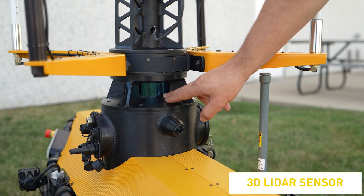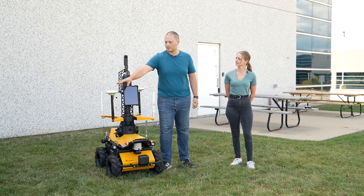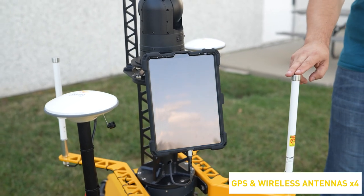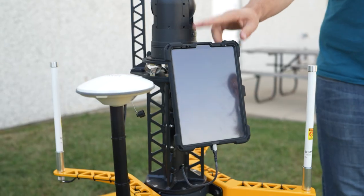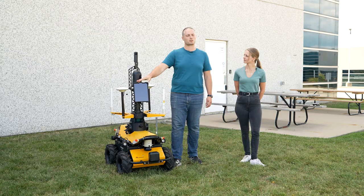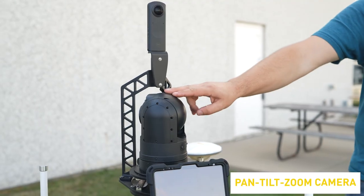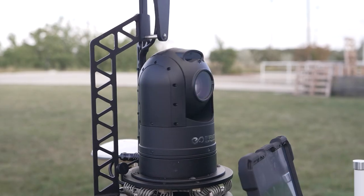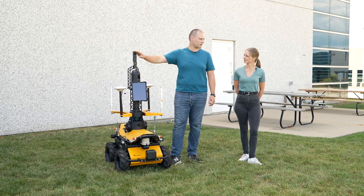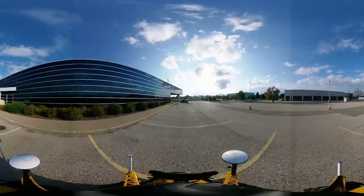We have the 3D lidar, which is used for obstacle avoidance. Moving up above, we have a set of antennas — the GPS antennas for use in localization within our outdoor nav software, as well as antennas for our wireless access point. Specific to this system, on the front of the robot we have an iPad, which is used for teleconference capabilities. This allows someone to communicate through the robot across long distances on the job site. Moving up on the mast, we have our pan-tilt zoom camera, which is part of the inspection system and is controlled through our indoor nav and outdoor nav software. Finally, on the top of the robot, we have a 360-degree view camera, which will allow you to do video recording and stills recording of that 360-degree field of view.